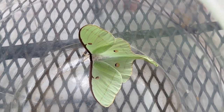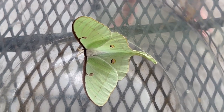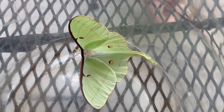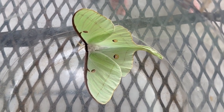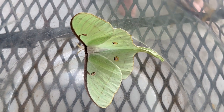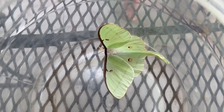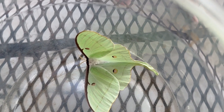Do the moths eat anything? No. They don't even have mouth parts — they don't even have a mouth. So how long do these beautiful moths live? Usually a week or less. Since they can't feed themselves because they don't have a mouth, they actually live off food stored from when they were a caterpillar — whatever they eat as a caterpillar is what they live off as an adult.